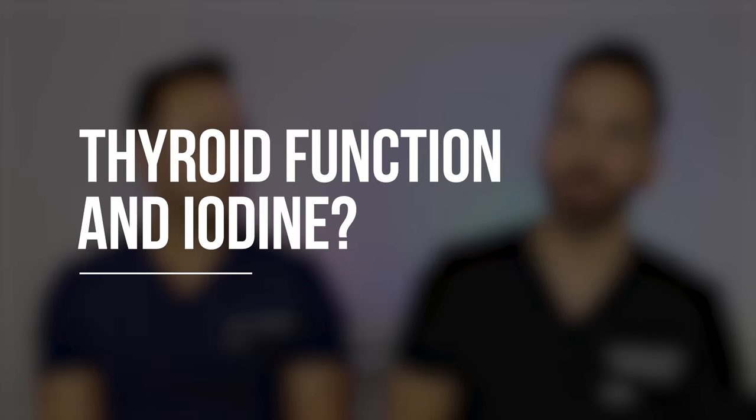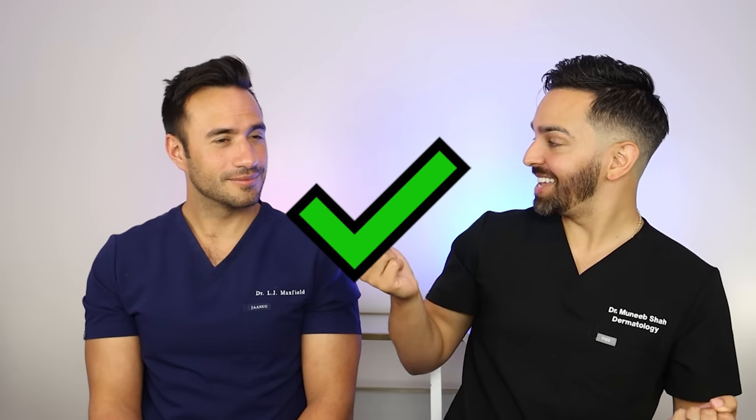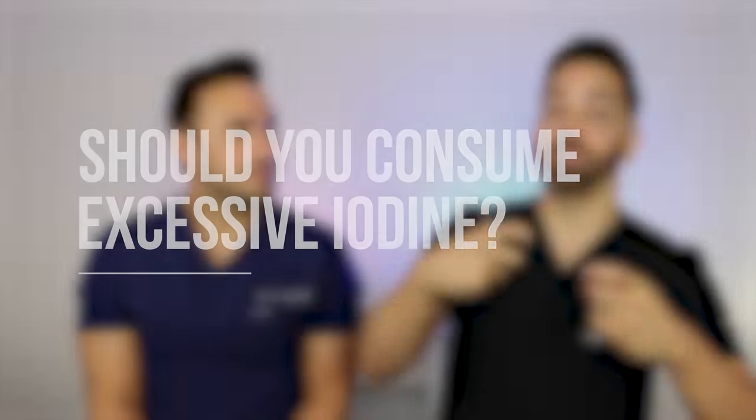The next claim has to do with thyroid function and iodine. We'll give her a check-plus on this one, because if you don't have enough iodine in your diet, you will have low thyroid function. However, she suggests loading up on a bunch of iodine to offset this imbalance — I would not suggest that. There's something called the Wolff-Chaikoff effect, where if you load someone's system with a ton of iodine, it actually shuts off thyroid function. It's a paradoxical effect — too much iodine paradoxically shuts off the thyroid. So I would suggest not loading your system with iodine; it's everything in moderation.